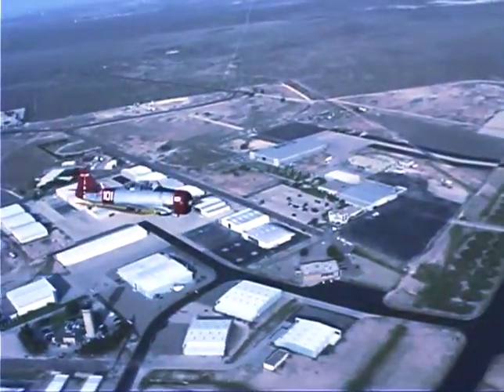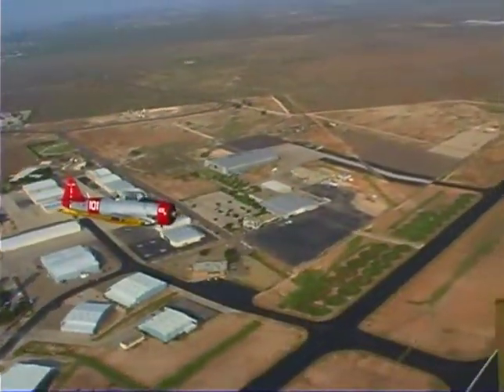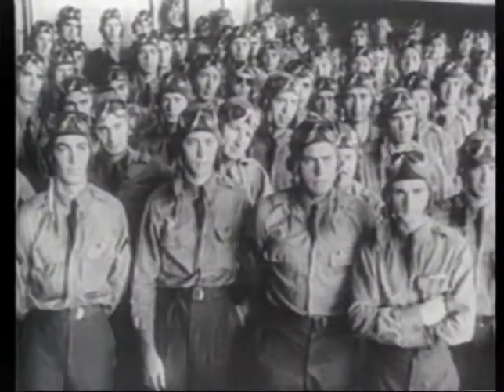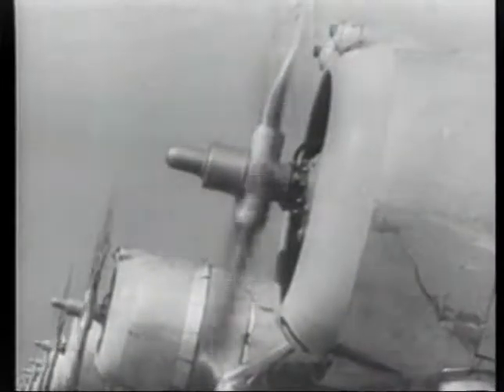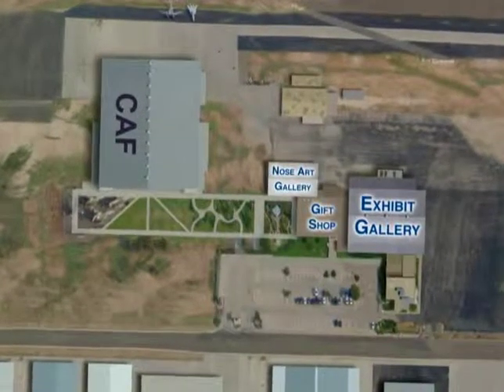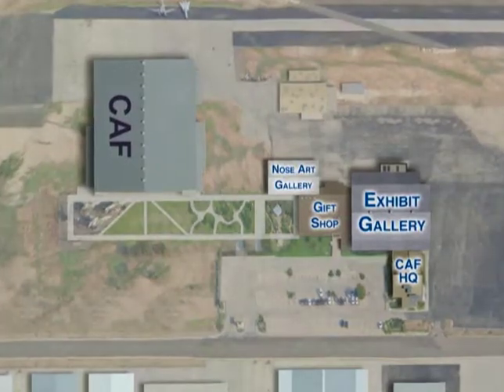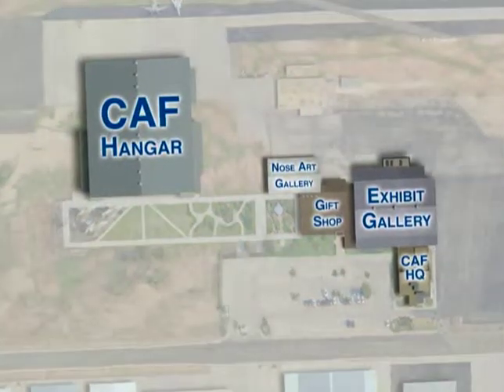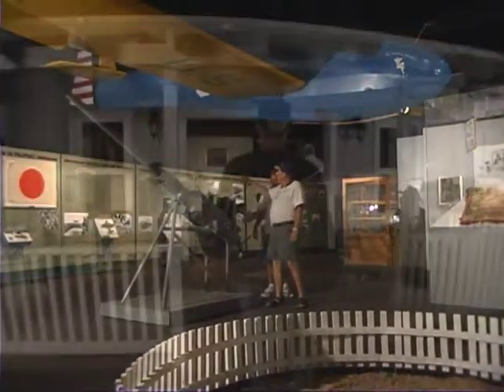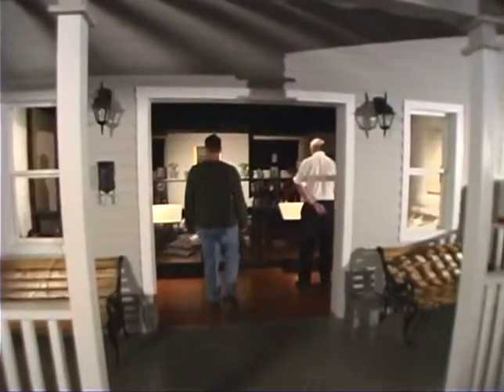The Commemorative Air Force Headquarters covers 75 acres of Midland International Airport, the original site of the Midland Army Airfield. Located at the Headquarters are the AirPower Museum, the CAF Headquarters offices and the CAF Aircraft Hangar and Support Facilities. The AirPower Museum houses over 40,000 square feet of hands-on exhibits that detail the story of World War II air power.